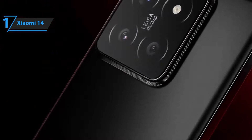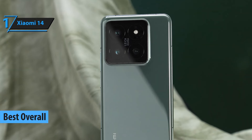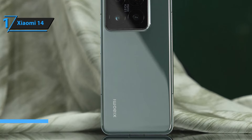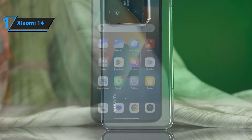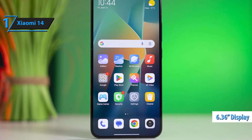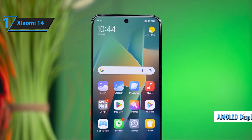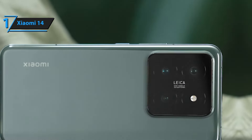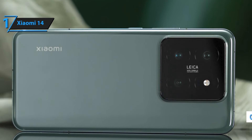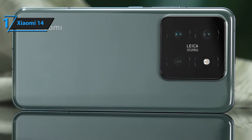And finally, the number one Xiaomi phone in 2024 is the Xiaomi 14. This phone is a true flagship killer, featuring a 6.7-inch 2K AMOLED display, a 200MP quad-camera system, and the latest Snapdragon 8 Plus Gen 2 processor. With its premium build quality, cutting-edge technology, and exceptional camera performance, the Xiaomi 14 is the best Xiaomi phone you can buy this year. With 512GB of internal storage and 12GB of RAM, it provides ample space for all your apps, photos, videos, and files, ensuring a smooth and lag-free user experience.